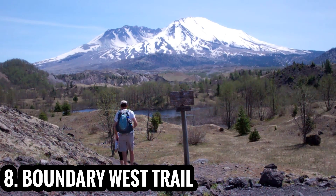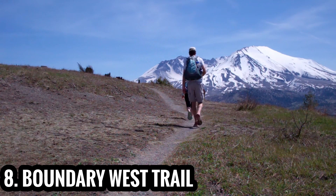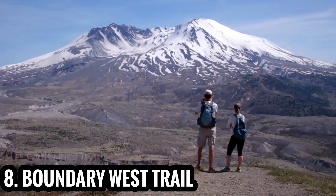Hike this trail in the spring or fall to best enjoy the wide-open terrain, which was forever changed by the 1980 eruption. Every viewpoint brings you closer to Mount St. Helens.